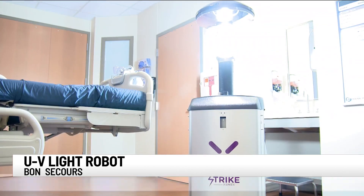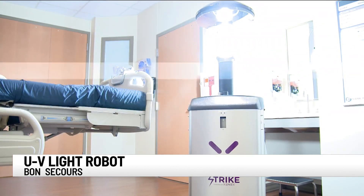It emits broad spectrum UV light, including UVC light. This is what the ozone typically blocks from coming to earth, and so a lot of viruses and bacteria haven't seen this spectrum of light before, which is why it's effective.